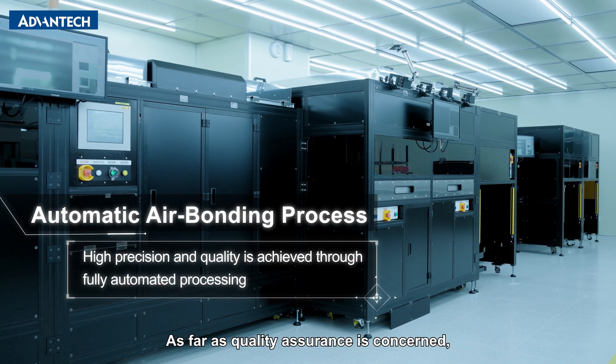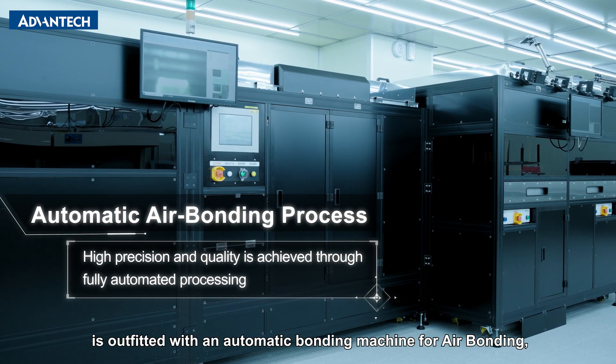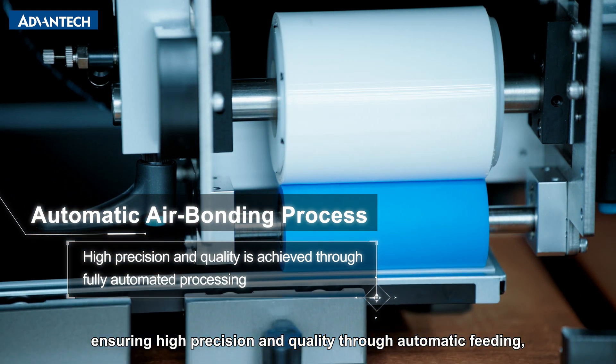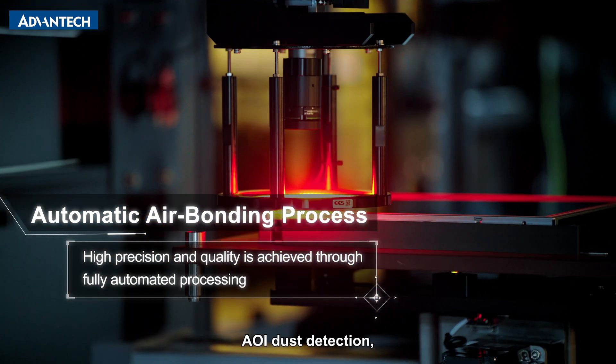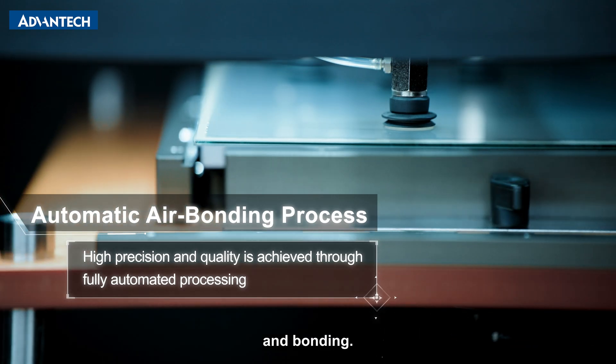As far as quality assurance is concerned, the in-house production facility is outfitted with an automatic bonding machine for air bonding, ensuring high precision and quality through automatic feeding, cleaning, AOI dust detection, alignment, and bonding.